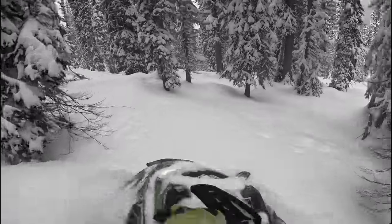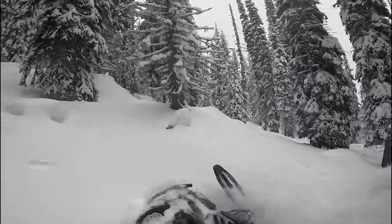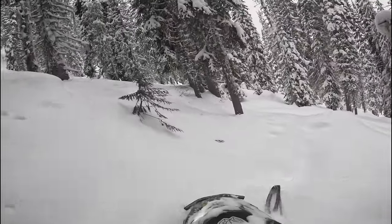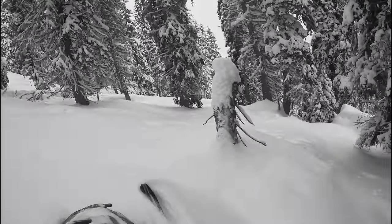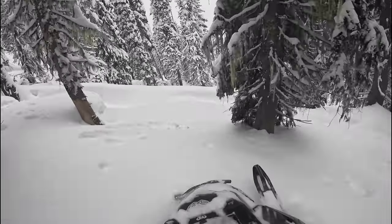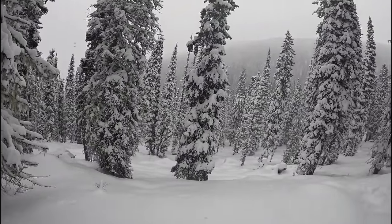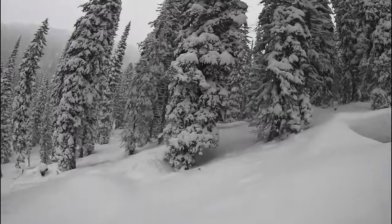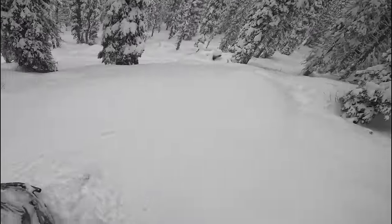We'll work our way down here and see if there's any more pillow gardens. I think there might be one more up here. Nope, nothing. So now we'll just drop into the trees, get the guys all stuck, and then we'll eat our lunches because it's probably pretty done.